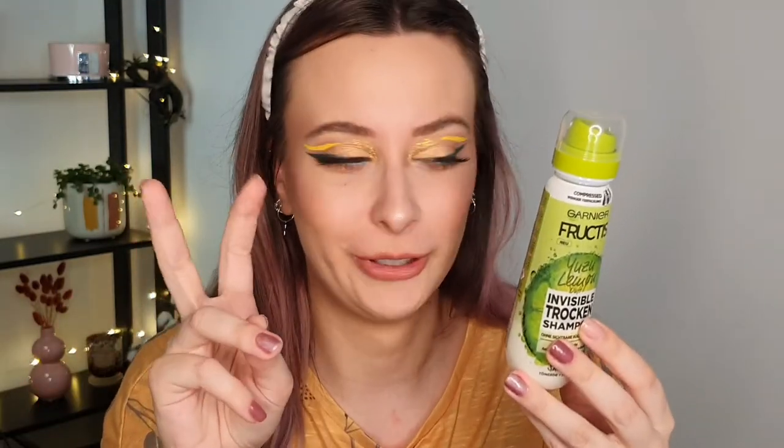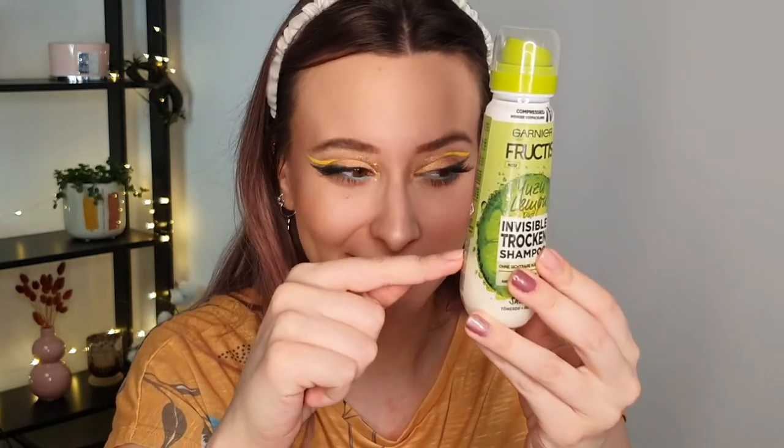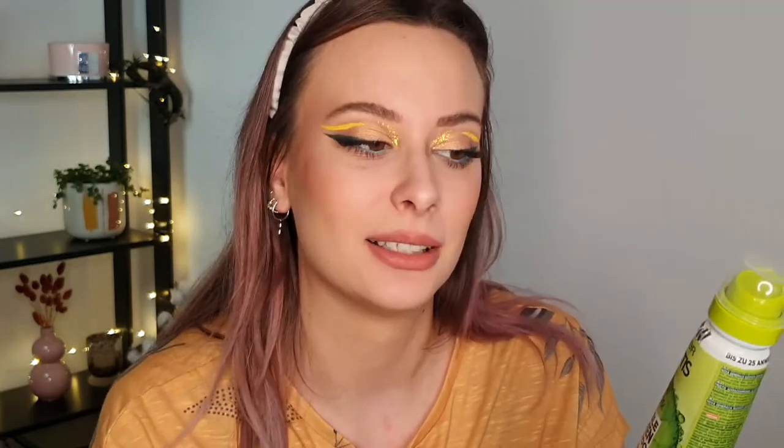Next we have a dry shampoo — the Garnier Fructis. I don't really like this product. I filmed a first impression on my TikTok and gave it a 7 out of 10, but after using it a lot more — I've used it about five times and I'm already almost done with the product — I feel like it doesn't do too much. Maybe I'm applying too much, but I don't recommend it. Even though it's drugstore, don't waste your money — just buy the Batiste ones, they have a lot of options. This one doesn't do much for my greasy hair. At least it smells nice, but that's about it. Don't recommend it.